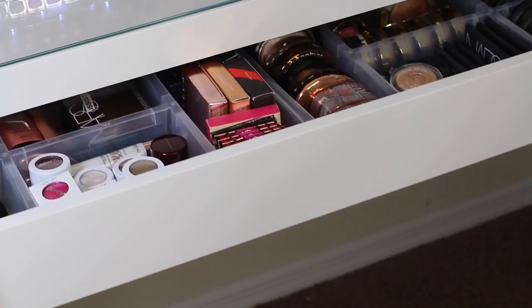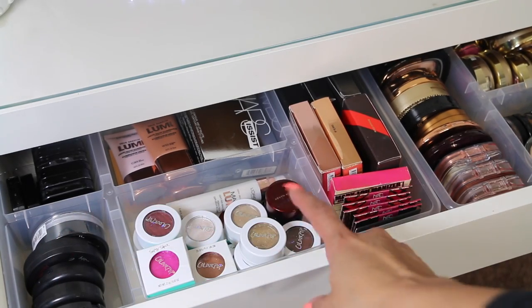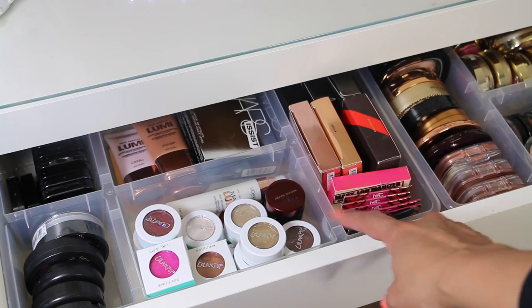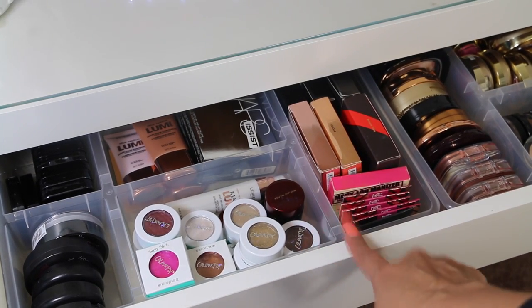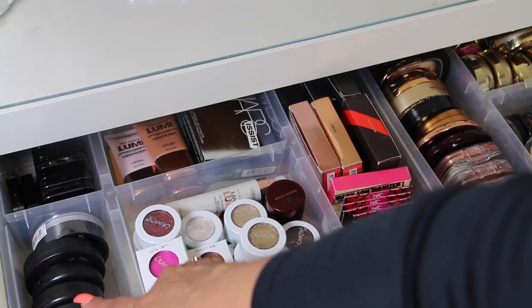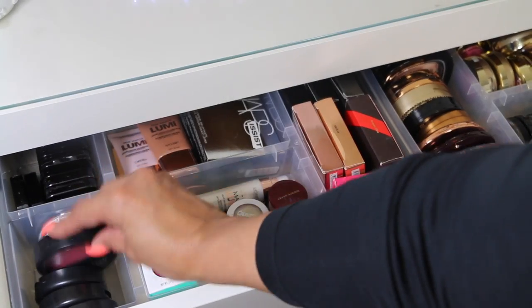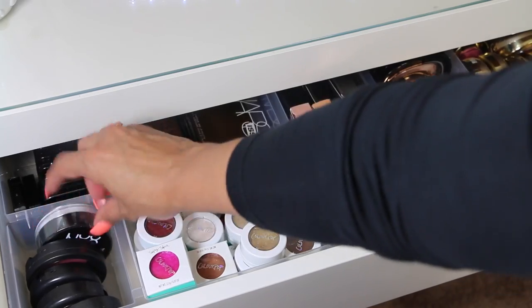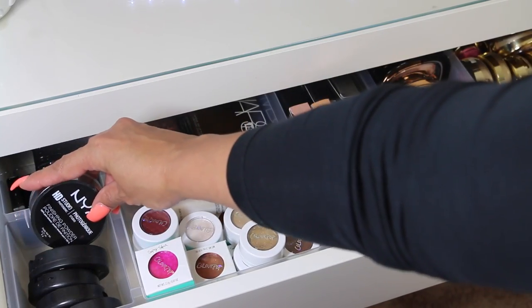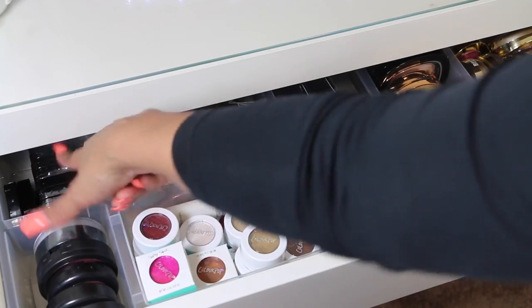Now we're going to go inside my vanity to see my makeup collection. These plastic trays I got from Ikea for a very good price — I will list the links down below. Here are all my MAC blushes, a Coastal Scents Forever Blush, and a NYX HD Studio Finishing Powder. Back here, I have my NYX HD Blushes as well — I have them all there unopened.